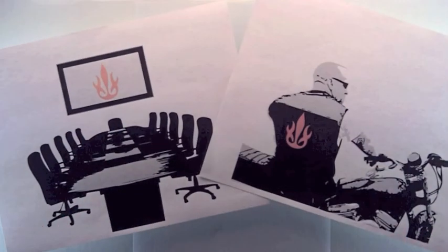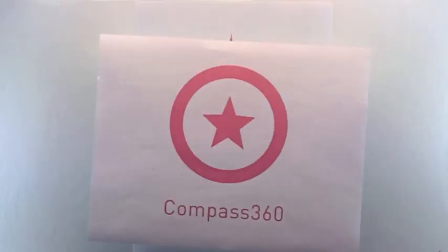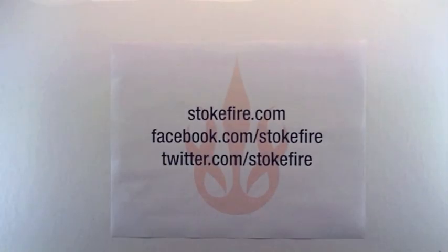But we had this challenge: does it work in the boardroom and on the jacket? In our opinion, they nailed it. So kudos to the team over at Compass 360 — they did a great job. And that's how the Stokefire logo was born. Tune in next time to learn about one of Stokefire's own projects.